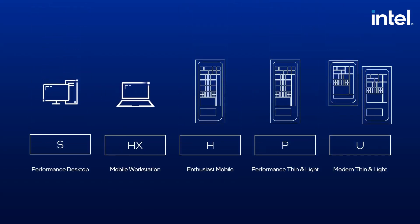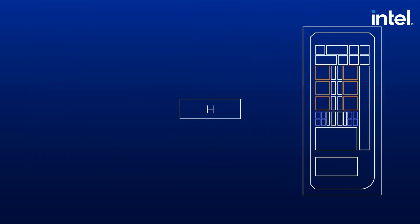A lot of those points are thanks to Intel's Performance and Efficiency cores. Intel Thread Director's ability to assign which apps or processes should run on the appropriate cores greatly contributes to overall system stability, efficiency, and performance.